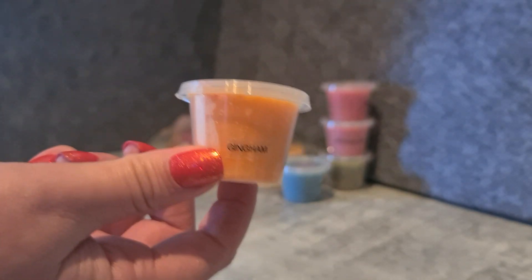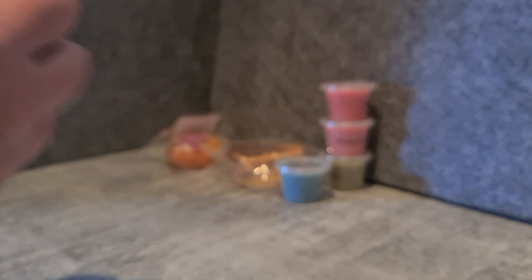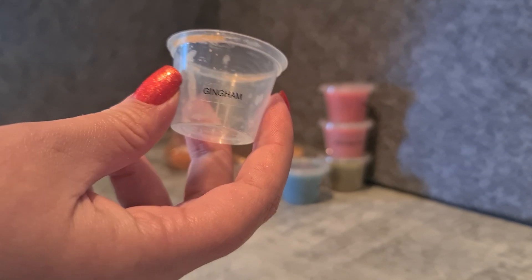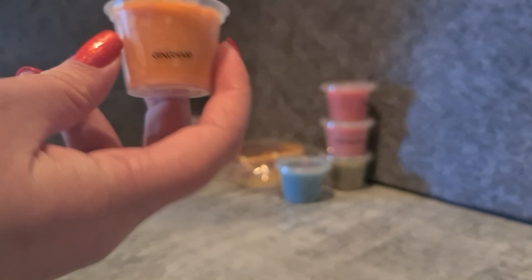Gingham — this is a Bath and Body Works dupe. I've heard a lot of people talk about it but I've never tried it before, so I got a couple of things in this scent. It's very nice — like a nice uplifting fresh peach kind of scent. Really good.